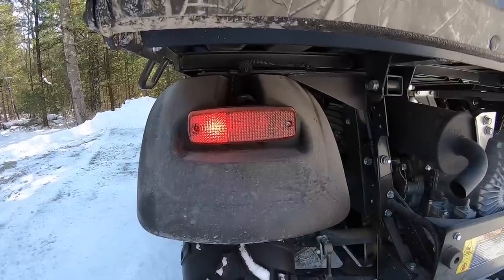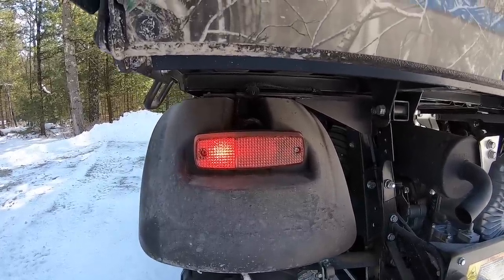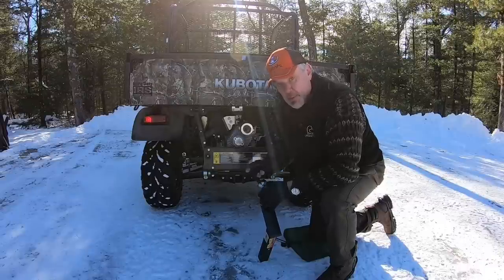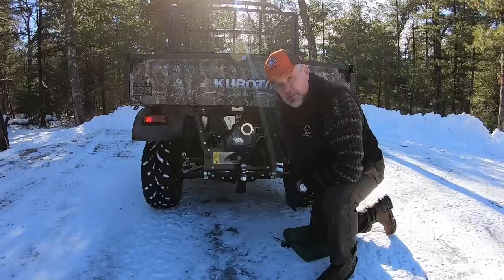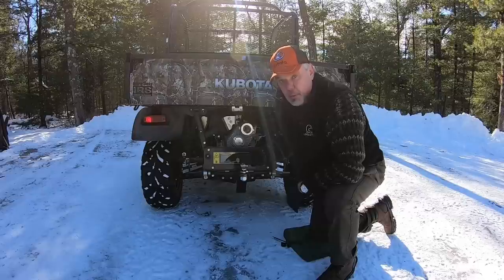Though it does come with brake lights, they are very dinky and small. As an option, you can get a turn signal kit from Kubota. Similar to the front, this does have a 2-inch receiver in the rear, and it can also handle up to 110 pounds of tongue weight or 1,300 pounds of rolling weight — so that's a substantial amount.